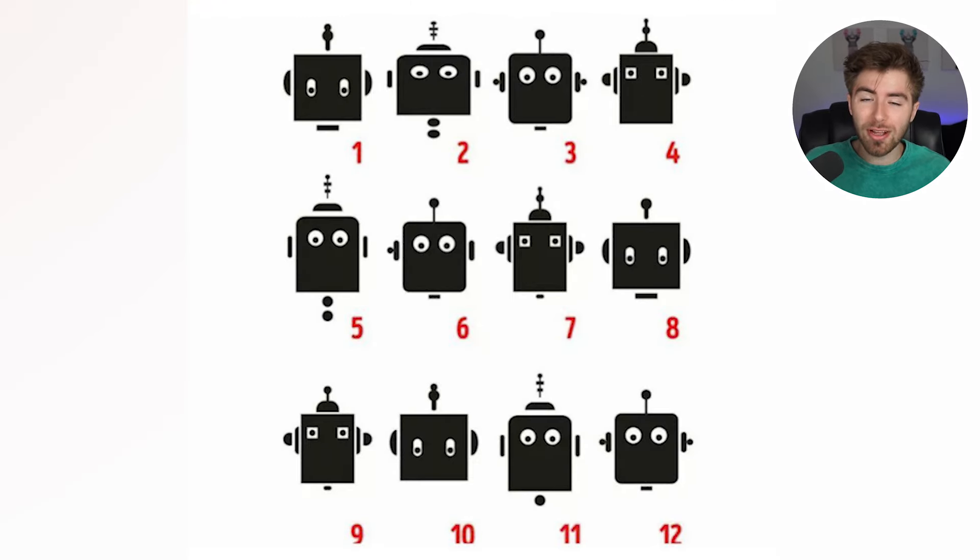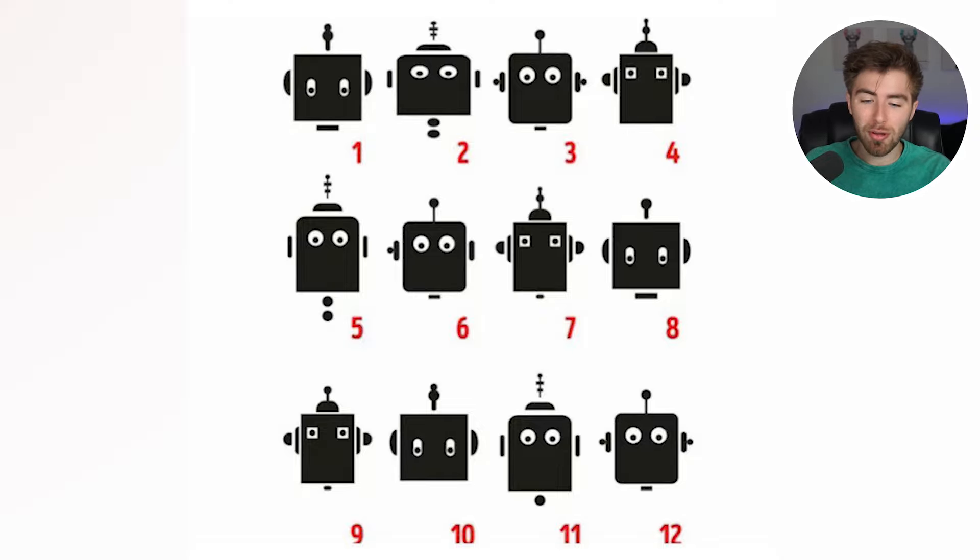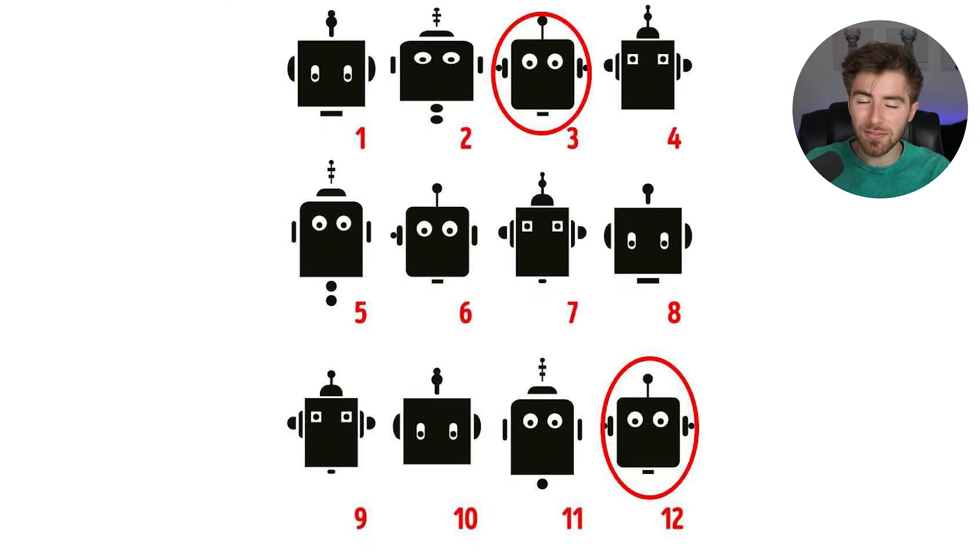You need to find two similar robots in the next five seconds. Ready? Begin. Time is up. The two similar robots are number three and number 12. Were you able to find them or was this one too hard? Comment below if you found them.